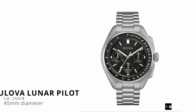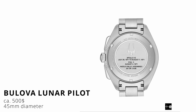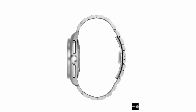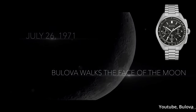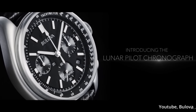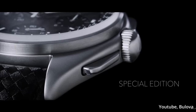Watch number four is the Bulova Luna Pilot. It is a relatively large watch too, measuring about 45mm in diameter and a whopping 53mm lug-to-lug. So you would more or less have to check whether or not this feels comfortable. It is an homage to the original watch from 1971 that one of the astronauts from the Apollo 15 mission wore, which was developed to endure the conditions on the moon. It is also a quartz watch, but a high-frequency quartz, so you get a nice sweep, and it runs for about $500.